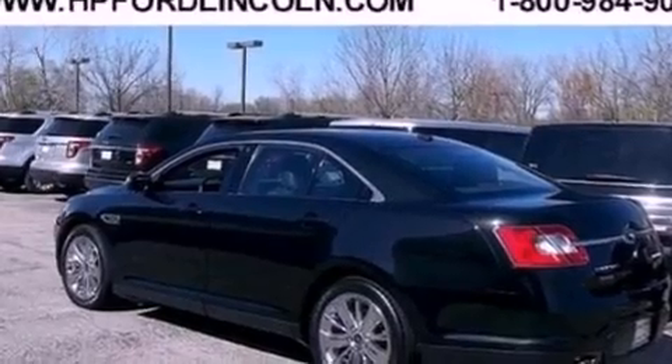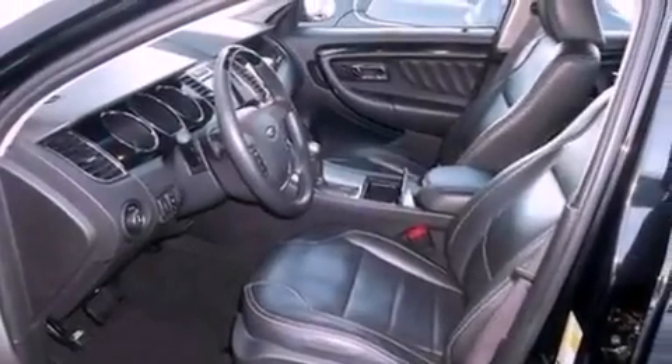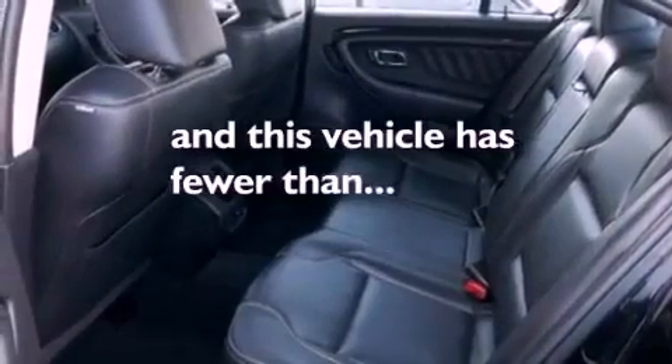Steering wheel mounted gear shifting, a security system, dusk-sensing headlights, an auto-dimming rearview mirror, and this vehicle has fewer than 48,000 miles on the odometer.